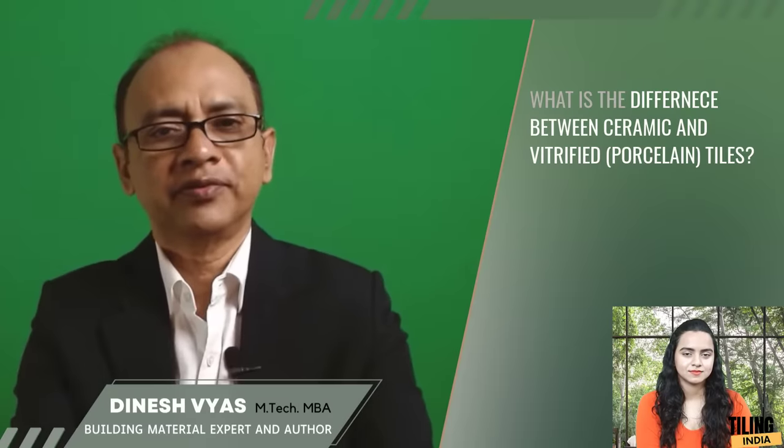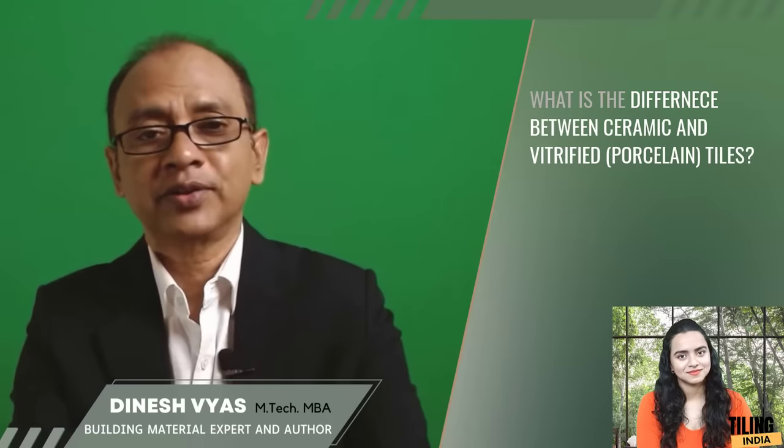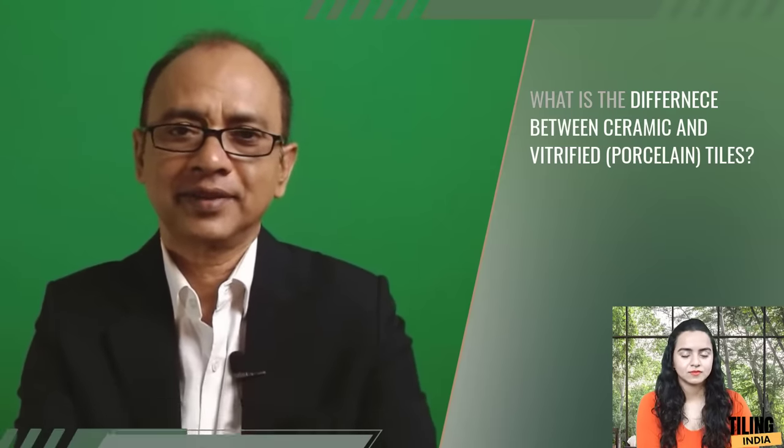So now you know the difference between ceramic and vitrified, or ceramic and porcelain tiles. Happy tiling! Thank you. We will meet with more questions in the next episode. For questions related to building materials, you can send a comment, email, or WhatsApp.